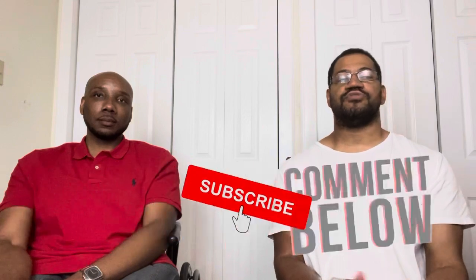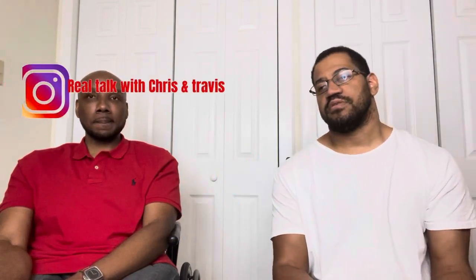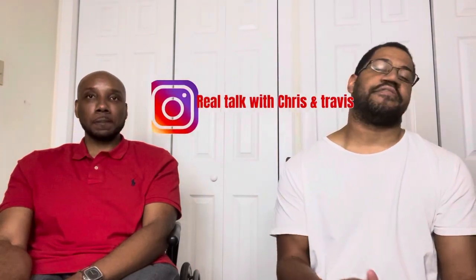That's all for our life hacks. Let us know in the comments — are any of those things interesting to you? Whether you're disabled or able-bodied, let us know if you use any of these. Don't forget to like, comment, subscribe, and share. Catch us on Instagram, TikTok, and email at Real Talk with Chris and Travis. We'll be back with another video — we out.